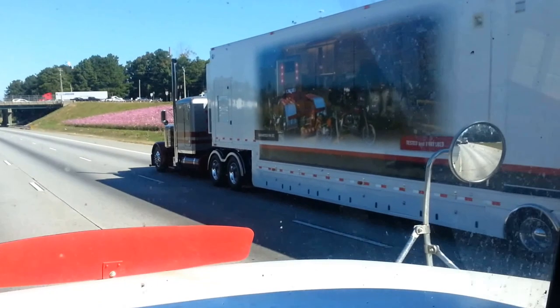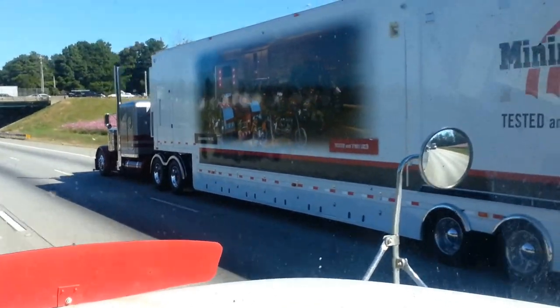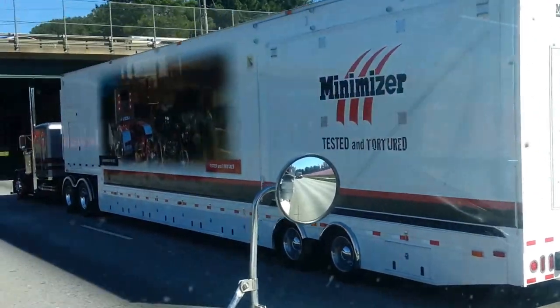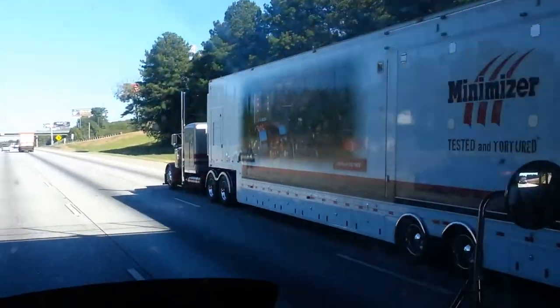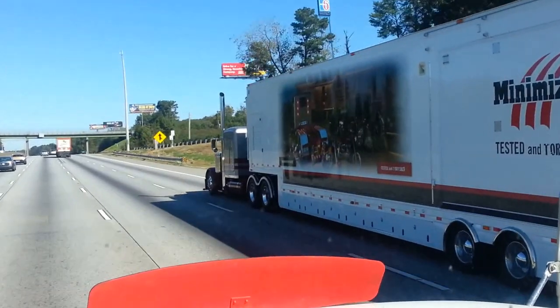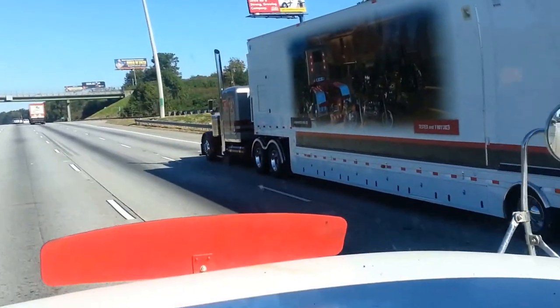Yo, do you see this truck? Hey, what's good y'all? It's Mr. Large Car 379, and this is a badass flat top right here.